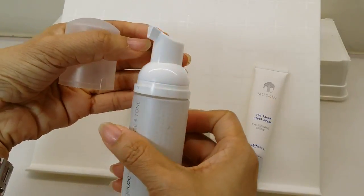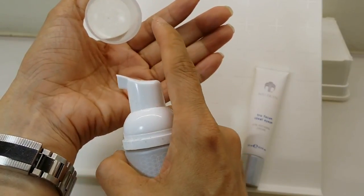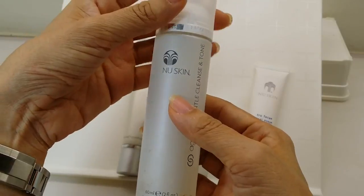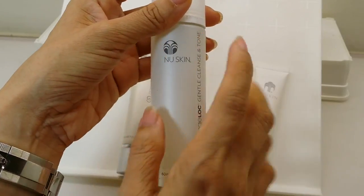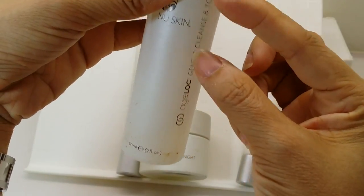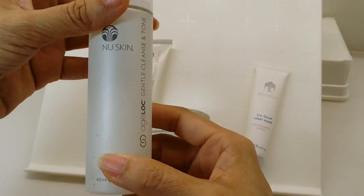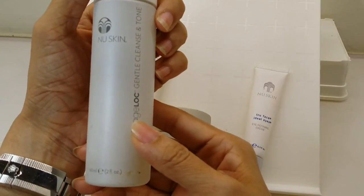It foams up — you just squeeze out one dollop, add some water to your face, and wash. It feels really squeaky clean afterwards. I still have about a quarter left. I started using quite a lot, but as my skin improved I began using less of the product and it still works well.